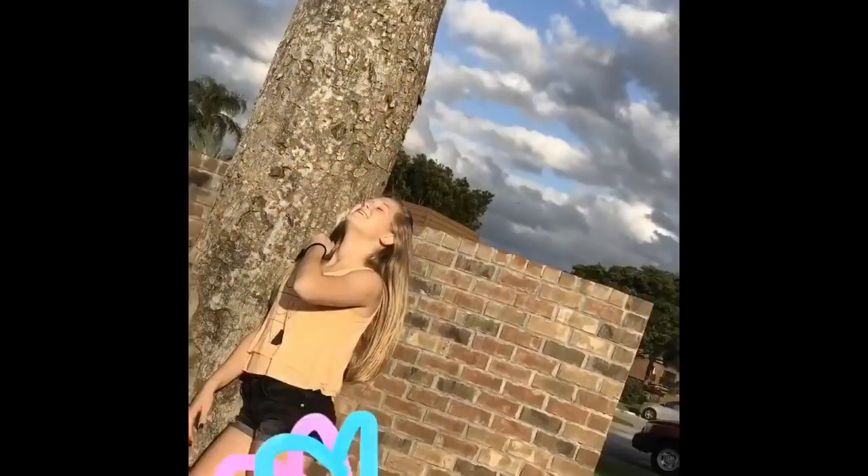Hey guys, it's Katelyn. And today I'm going to be doing a full face of makeup using paintbrushes.